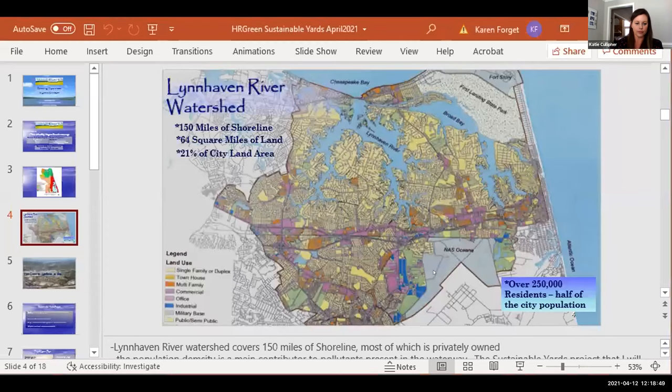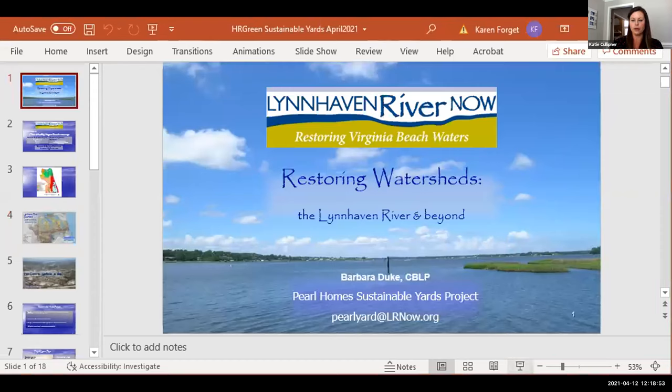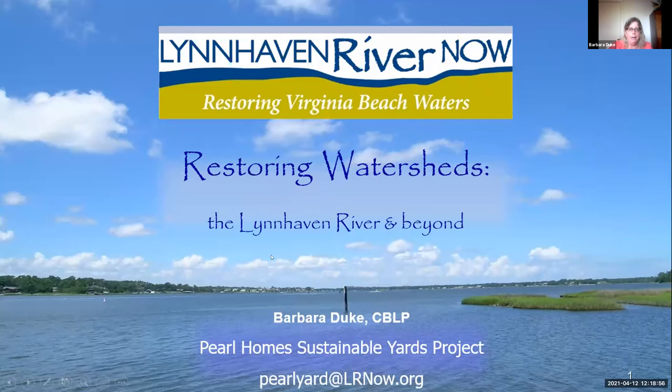Thank you, Justin. We did get a couple of questions in, but to make sure we get through all the presentations we are going to hold those till the end. Next up we have Barbara Duke from Lynnhaven River Now. Good afternoon everyone, my name is Barbara Duke and I work for Lynnhaven River Now as the manager for our Sustainable Yards Project, which I'm going to go through with you today.